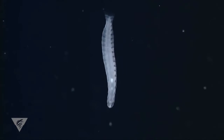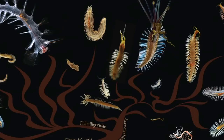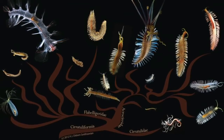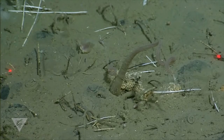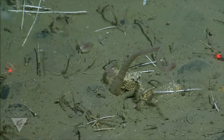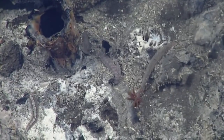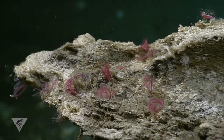Polychaete worms are common in the ocean. About 8,000 species have been described so far, but many new species are still being discovered. On the seafloor, polychaete worms burrow in deep sea mud, crawl along rocky canyon walls, colonize super-heated hydrothermal vents, and even eat decaying whale skeletons.